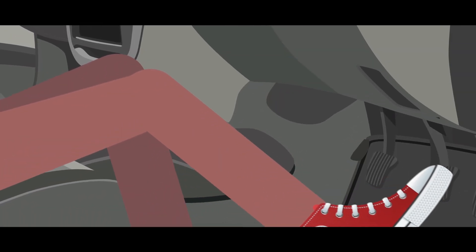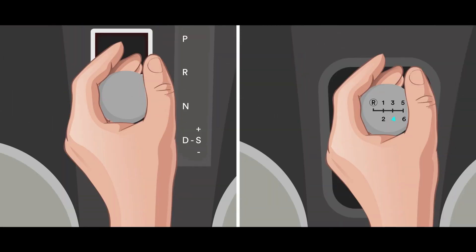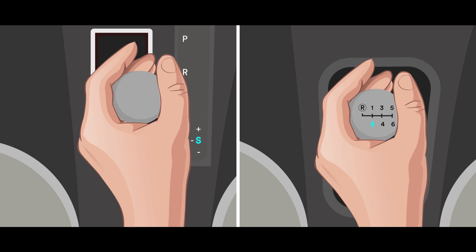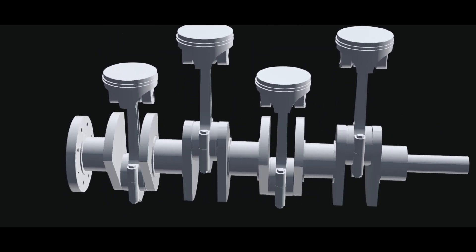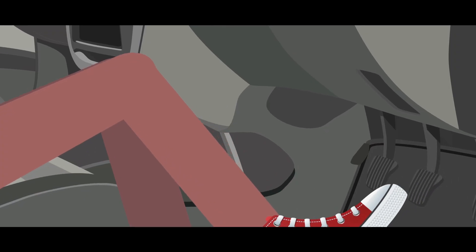Do not apply sudden brake from high speed unless it is necessary. Instead, the vehicle gear can be downshifted to achieve engine braking. Engine braking is utilizing the frictional force within the engine to slow down the vehicle without using the external braking system.